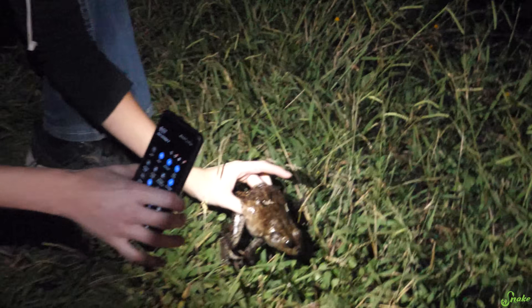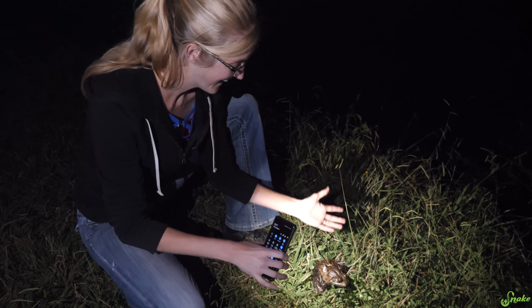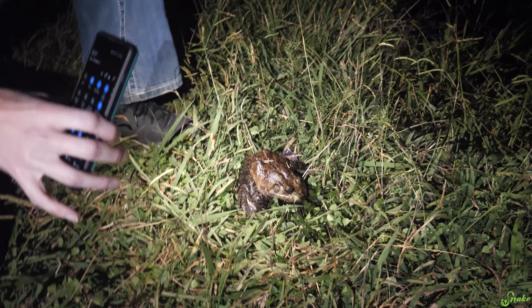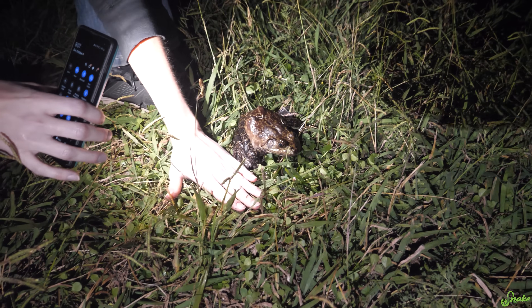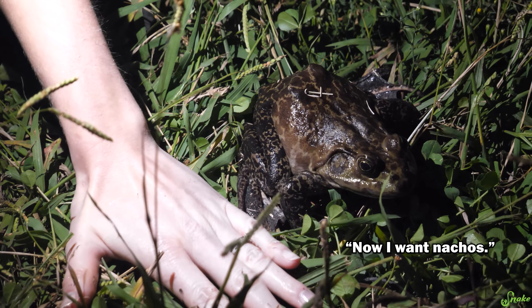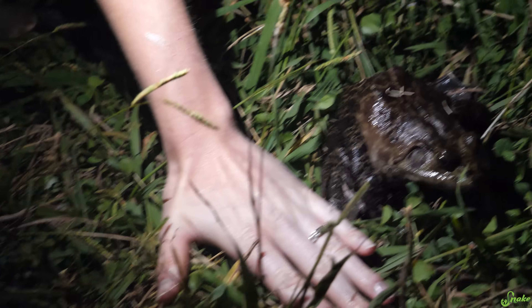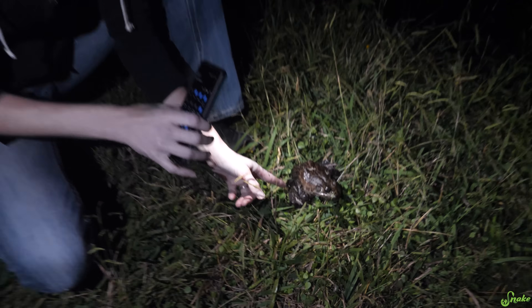I'm just surprised - like, normally we wouldn't cover something so common, but look at how big he is. It's so big! Put your hand down - now look at that! That's massive! He's insanely huge! I've never seen a bullfrog that big. And I've seen lots of bullfrogs in my life, but nothing like this. That's insane. I wasn't expecting to have a frog in this video, but we can't pass this up.